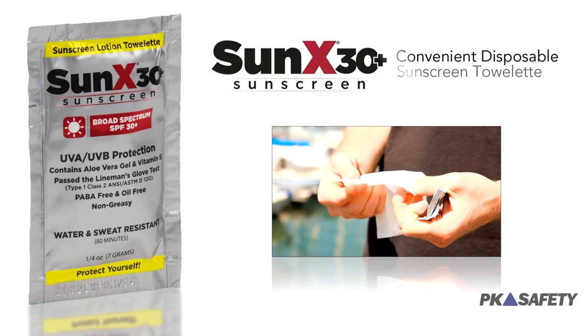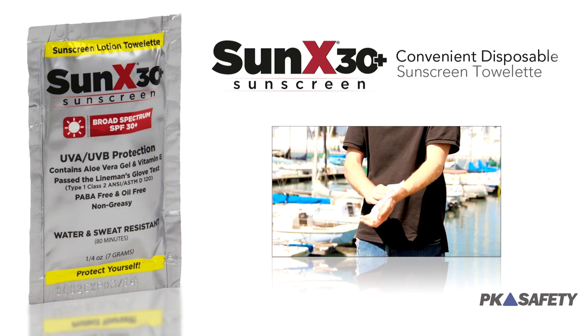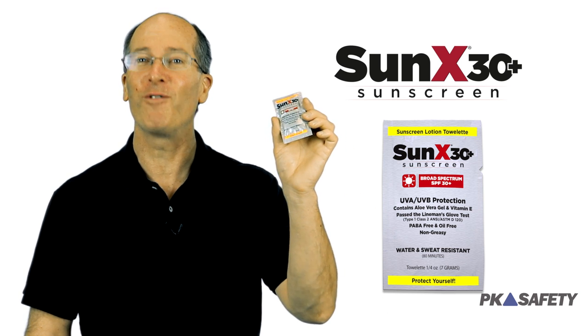Hello, this is Rick Pedley, and welcome to PK Safety. Today we're going to show you the most convenient way to supply outdoor workers with proper skin protection while keeping your company FDA compliant — the SunX SPF 30 sunscreen towelettes from Cortex.